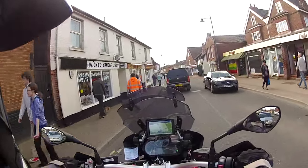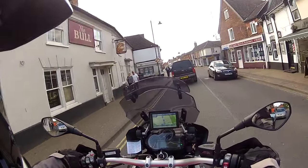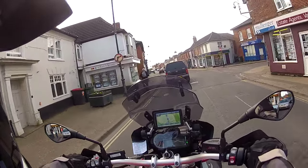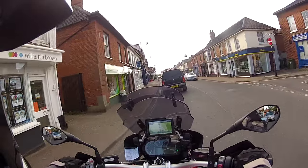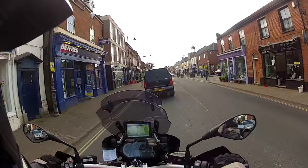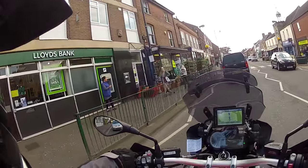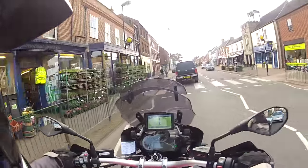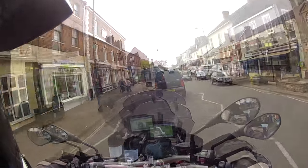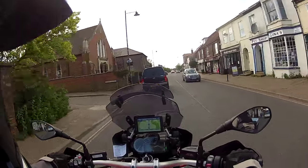So this is the throbbing heart of Watton on a Saturday afternoon — this is as exciting as it gets around here. I might be doing it a terrible disservice; I don't know anything at all about Watton to be honest. I think it was mentioned in the Domesday Book — that's probably all I know.